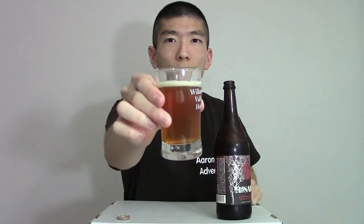All right, nice color there. There you go. Hopefully the camera picks that up pretty nicely. All right, here we go. Wasabi.